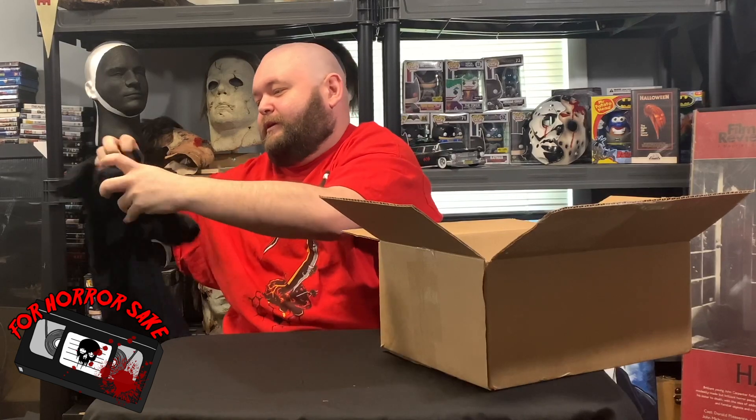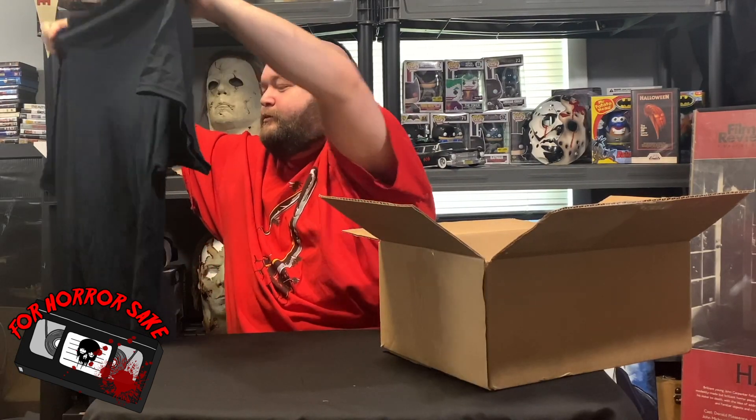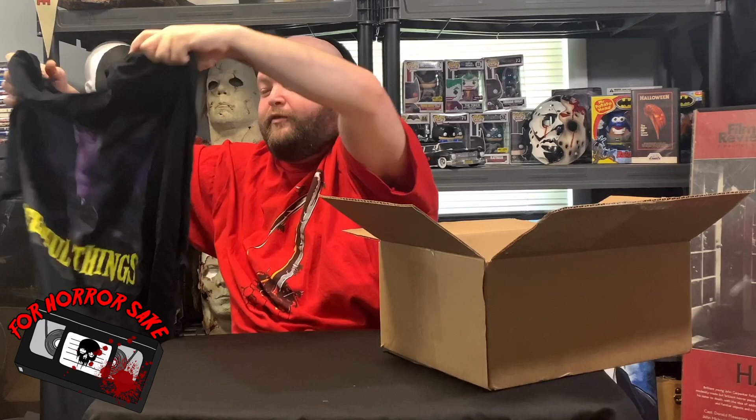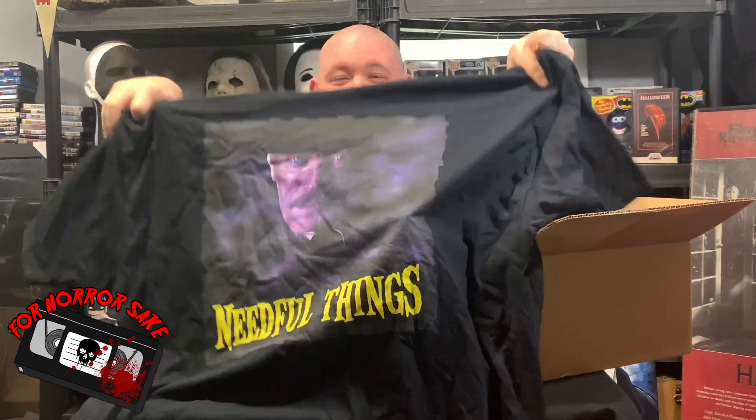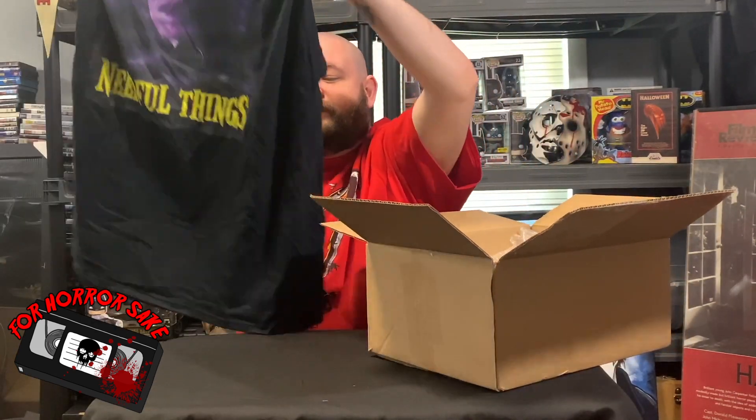First up we got the shirt, so let's open it up and look at it. That's really cool — this is from Needful Things. I've never seen anything with Needful Things on it, so that's pretty neat. Now with their shirts, like I've said before, he goes from small to 3X.